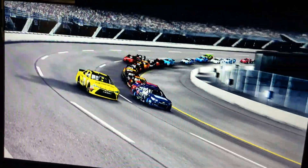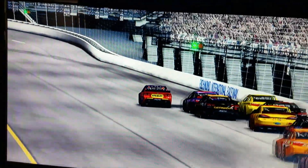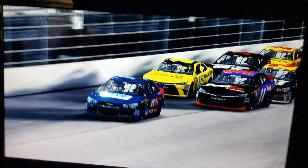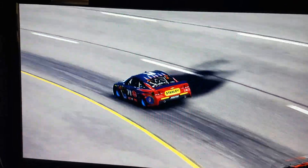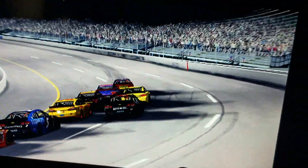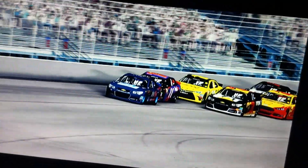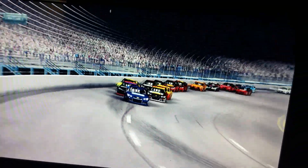He tries to block Matt Kenseth, but it's not going to work. Looks like he's going to get it back as he gets loose. Coming to lap 7 of 8, coming to the white flag.